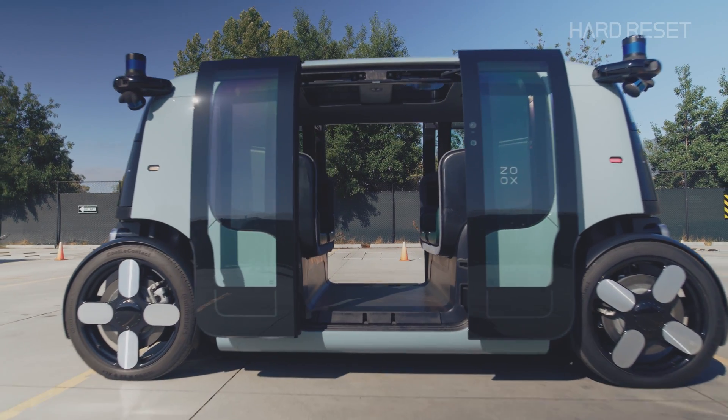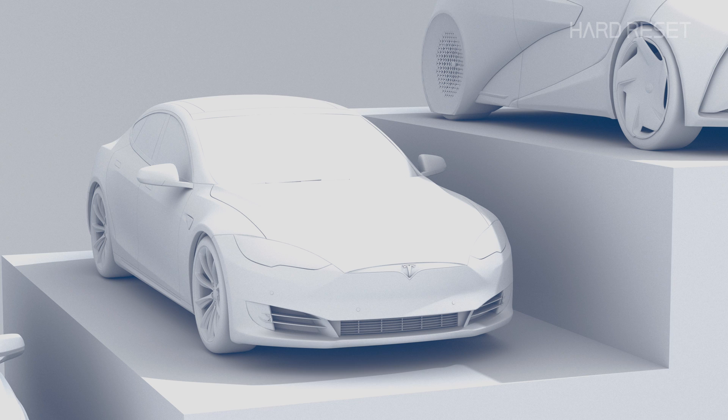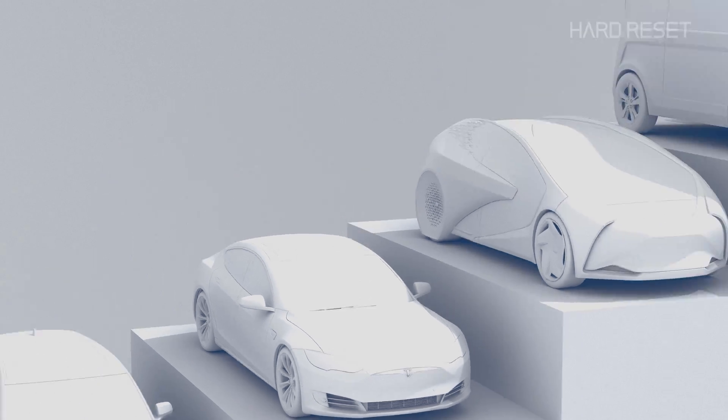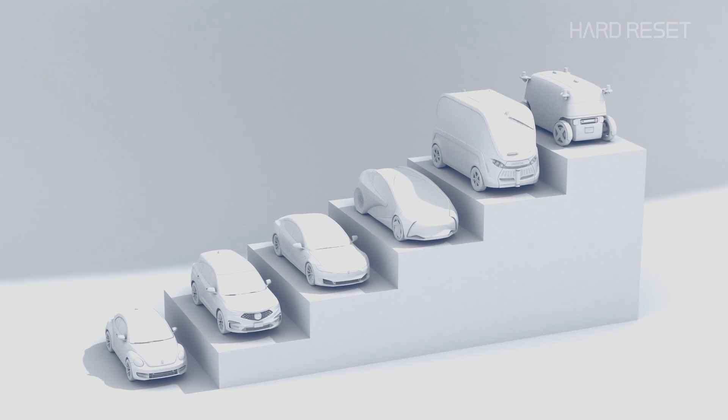This vehicle is capable of level five autonomy. By contrast, Tesla Autopilot is level two. Level five is a major step change in complexity and means no humans are necessary to drive the vehicle.